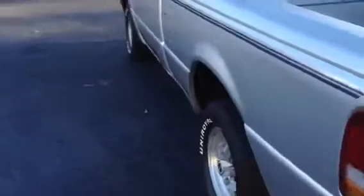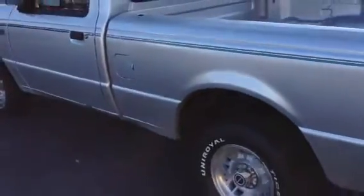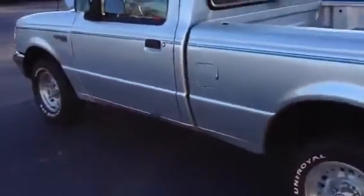It's showing 32,000 miles, but we think it has 132,000 miles on it.